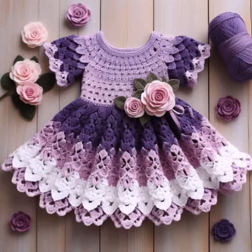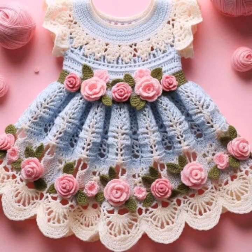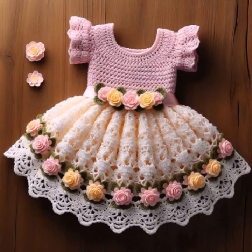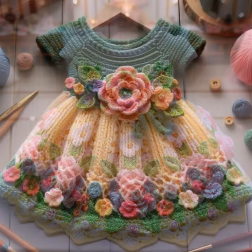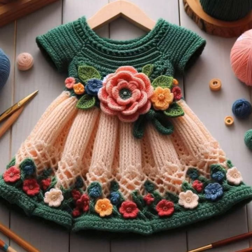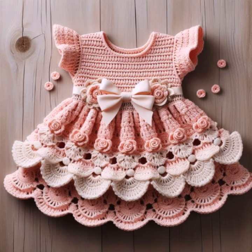Hello friends, welcome back to my YouTube channel. Today I will talk about the most beautiful baby crochet frogs for your sweet babies. You can see in this video new designs and new ideas. I'm fine, I hope you are enjoying the best condition of health. I am back again with the most stylish and most demanding collection of beautiful and trendy baby crochet frog designs.